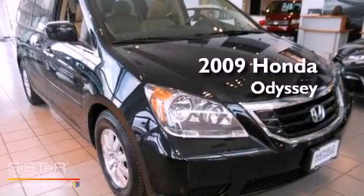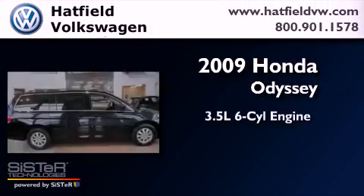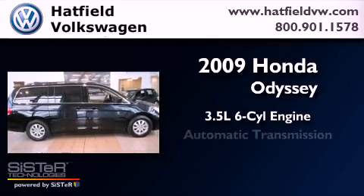This is a 2009 Honda Odyssey. It has a 3.5-liter, six-cylinder engine and an automatic transmission.